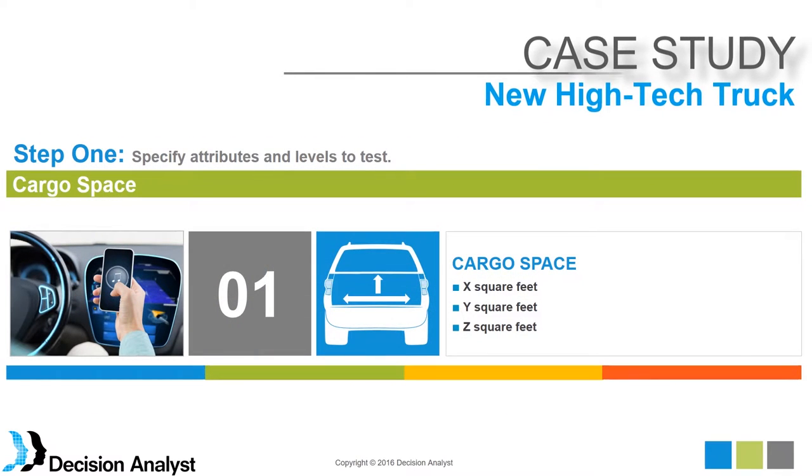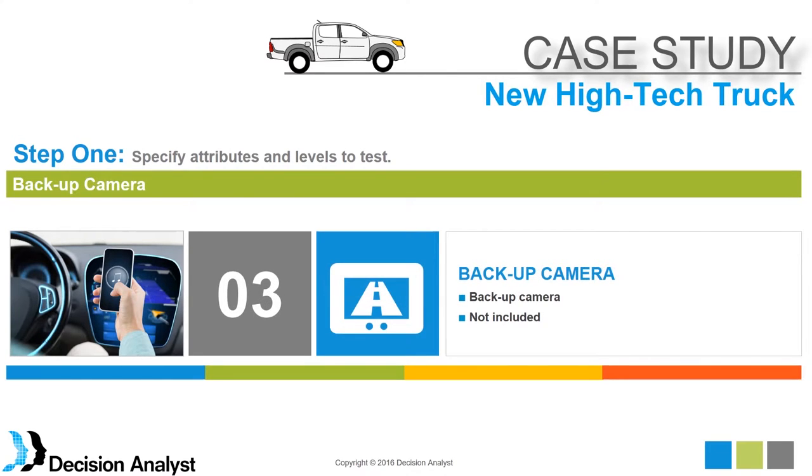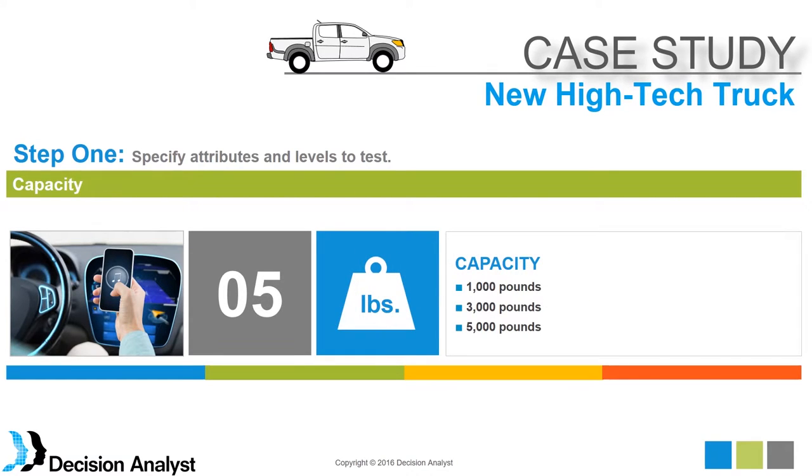The data is somewhat disguised to protect its proprietary nature. We tested a number of attributes, including: cargo space in square feet, hitching method (automatic or manual), backup camera (present or absent), other high-tech features not displayed here, power outlet, carrying capacity in pounds, and of course the price of the vehicle.